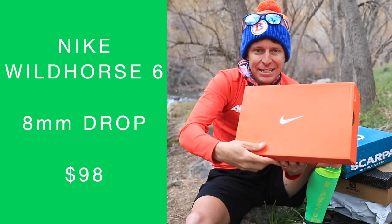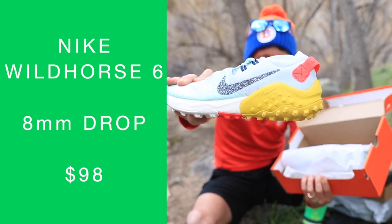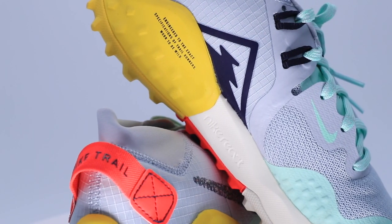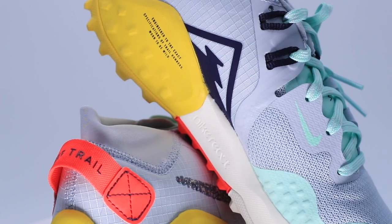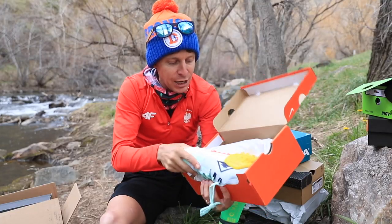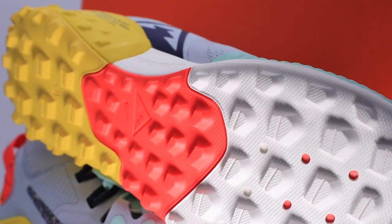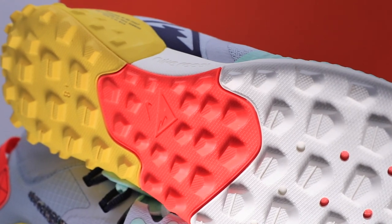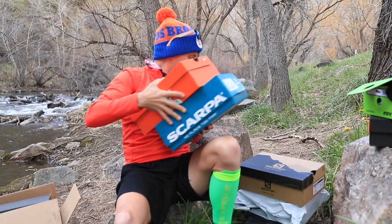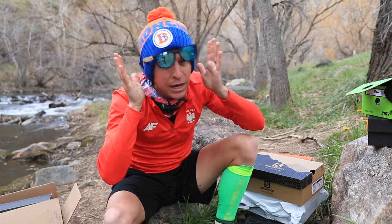Nike in the house — testing out the Wild Horse 6. If you want a full review of the Wild Horse 5, check the upper right-hand corner. The rain is coming; I've got to hurry up. So there you go, the Nike Wild Horse 6 — we'll test that out for you sooner rather than later. There are a lot of trail running shoes here.